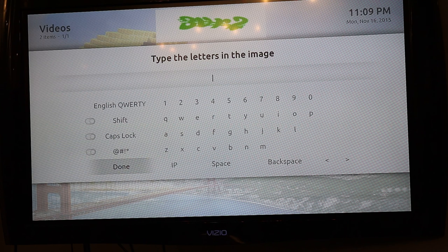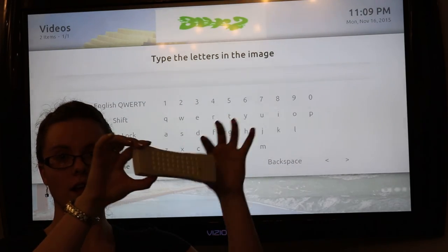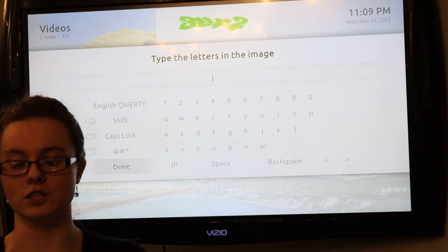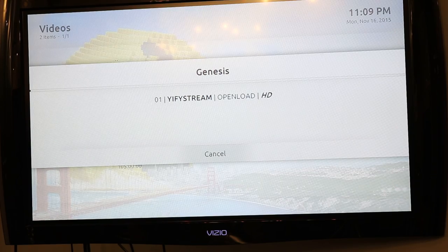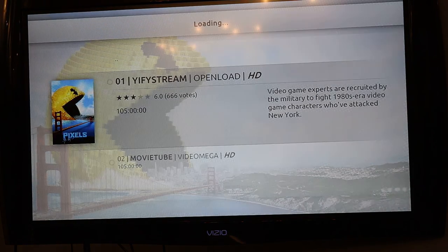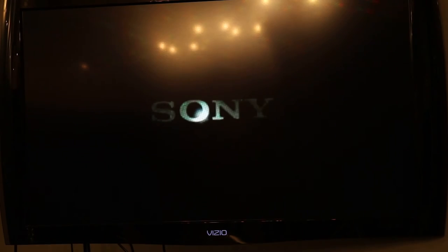There is also on my remote a keyboard on the other side, so that is why that just showed up. I'm just going to go back, it'll load my stream, and then play the movie.